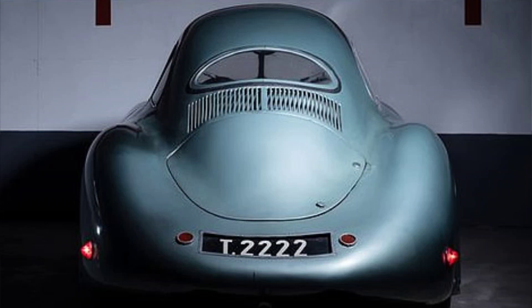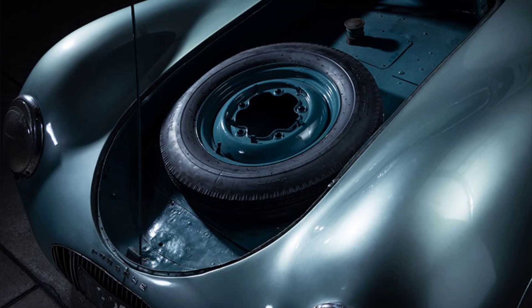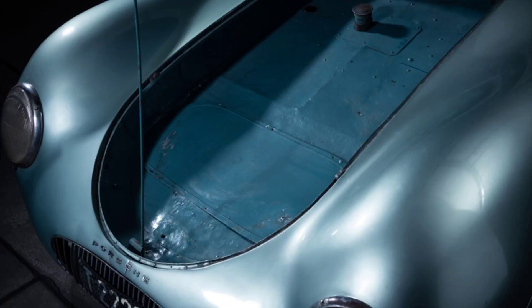The Type 64 remains unsold as of May 2023. It is still owned by Dr. Thomas Gruber, who has not disclosed his plans for its future. Whoever becomes its next owner will not only own a piece of Porsche's origin story, but also a car that embodies Ferdinand and Ferry Porsche's vision of excellence, innovation, and passion.